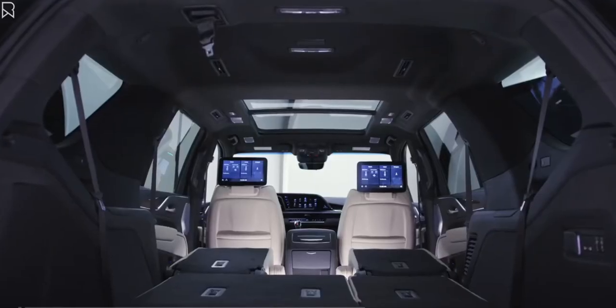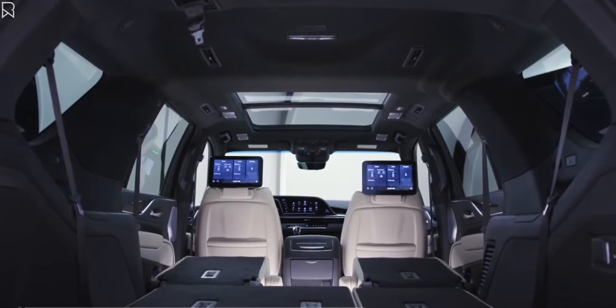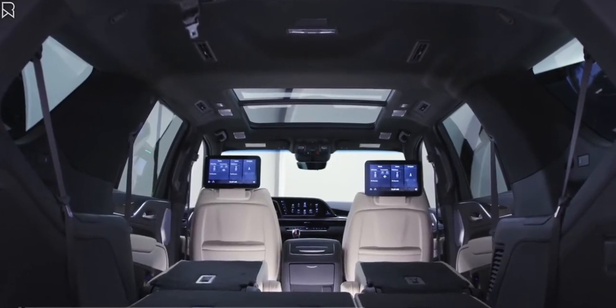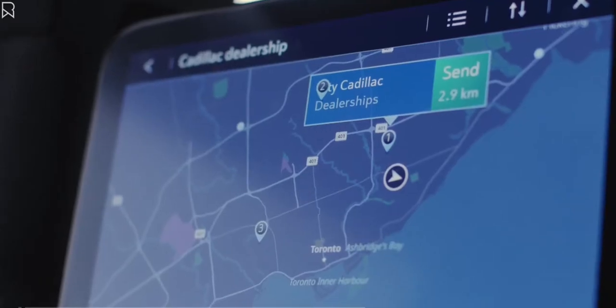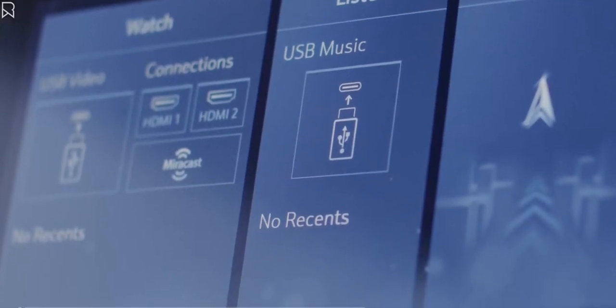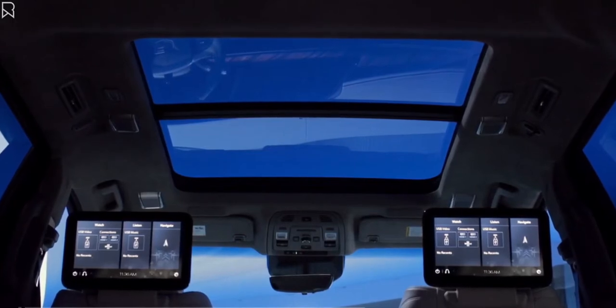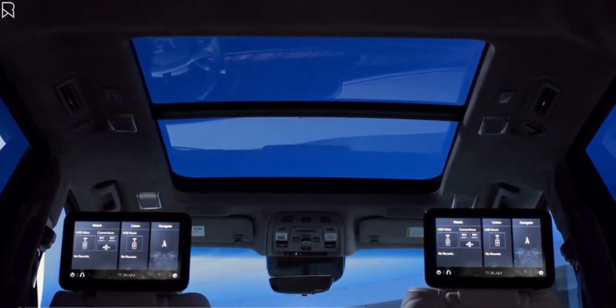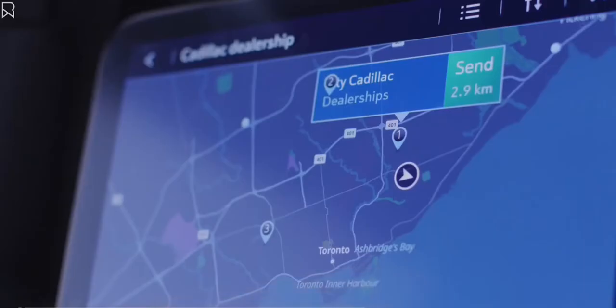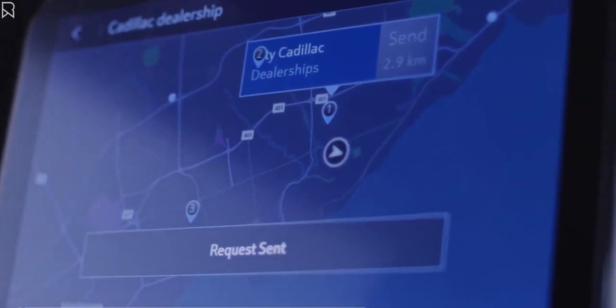The available new rear seat entertainment features a pair of 12.6 inch diagonal independent touch displays with navigation as well as streaming capability to play games, music, and videos through HDMI and USB-C inputs. The screens can also mirror Android smartphones. Additionally, destination suggestions can be sent by rear passengers to the front navigation screen for the driver to accept or decline.